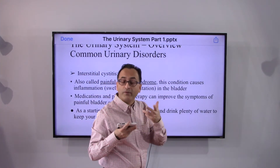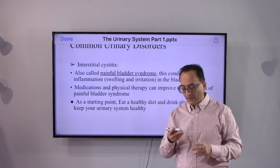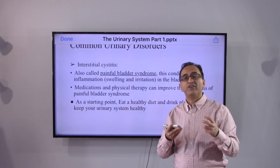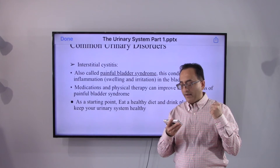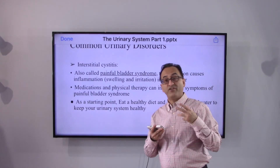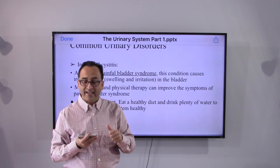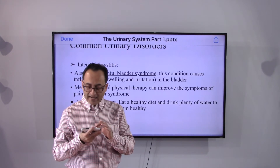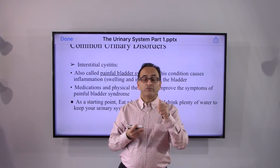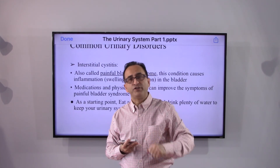There are complications associated with kidney transplants — we'll get into those details later. Interstitial cystitis, the painful bladder syndrome, causes inflammation in the bladder and is a frequently encountered impairment related to the urinary system. As a general overview, medications, physical therapy, and surgery if needed are possible treatment tools. As a starting point, the best thing we can do is maintain a healthy diet, drink plenty of water, and keep the urinary system healthy. We'll get into all these details in subsequent presentations — take care, bye for now.